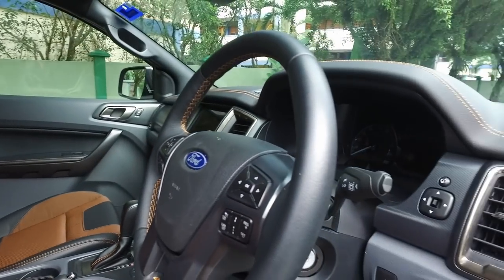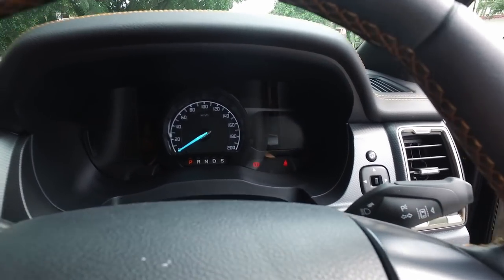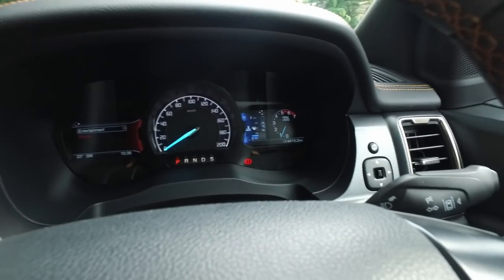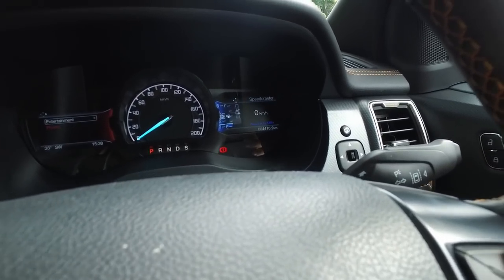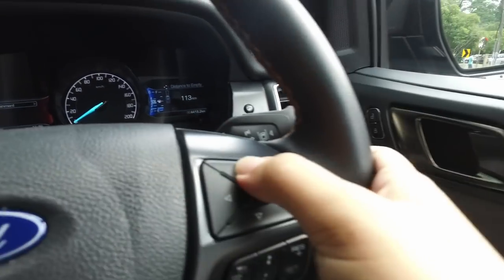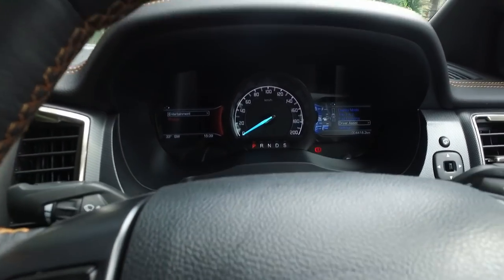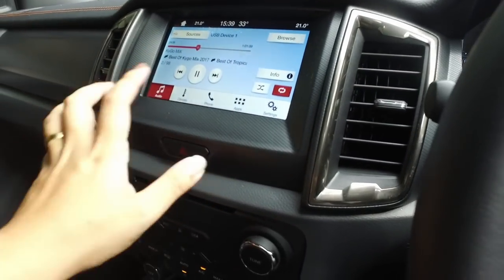Stepping inside, the instrument cluster was introduced with the 2015 facelift. You can see the central analog speedometer flanked by a pair of virtual TFT screens, with a tachometer, fuel gauge, and various displays. The display is adjustable by pressing the buttons on the side. On the infotainment side, you can adjust it as well — voice command has been available since the Ranger's launch, and there's a touchscreen in the middle.